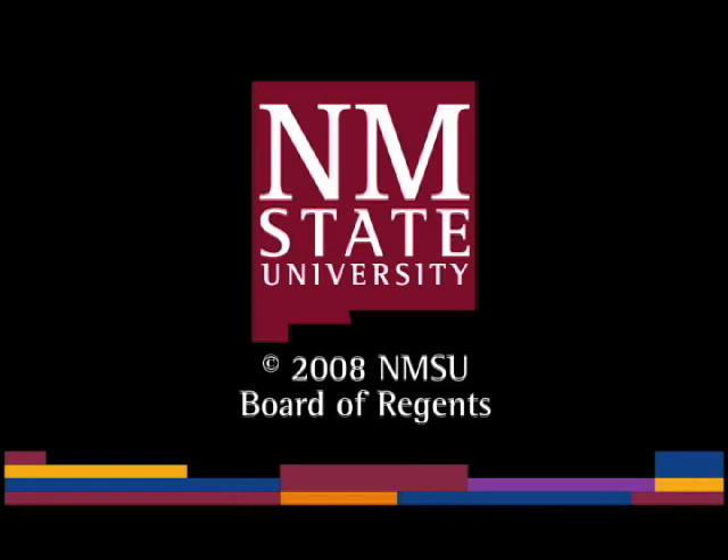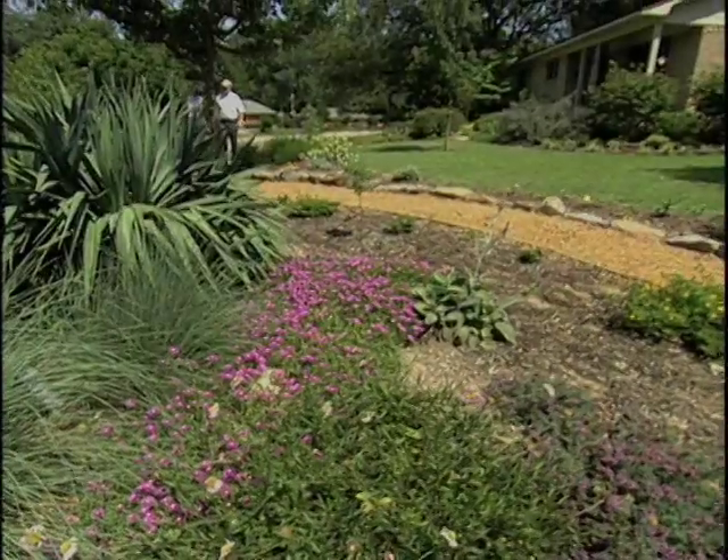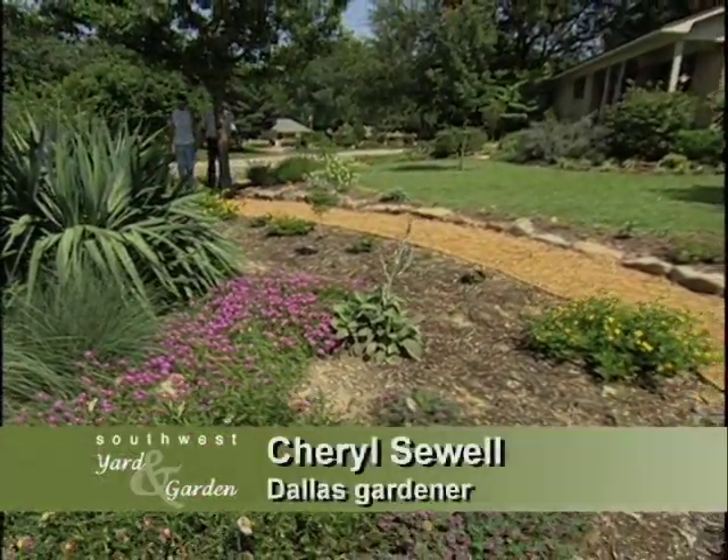The following is a production of New Mexico State University. Cheryl Sewell's Dallas garden is a xeriscape on the eastern edge of the southwest.